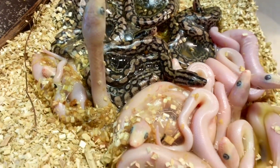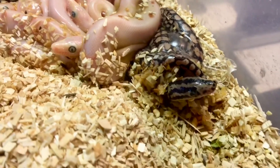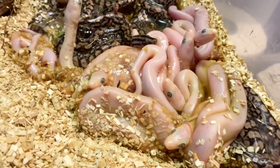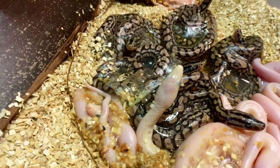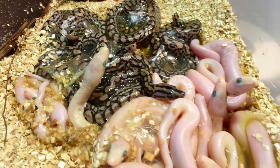Boas are live bearers — they give birth to totally developed young. Most snakes lay eggs, but rattlesnakes, all the boas, garter snakes, and a few others will give birth to live babies.